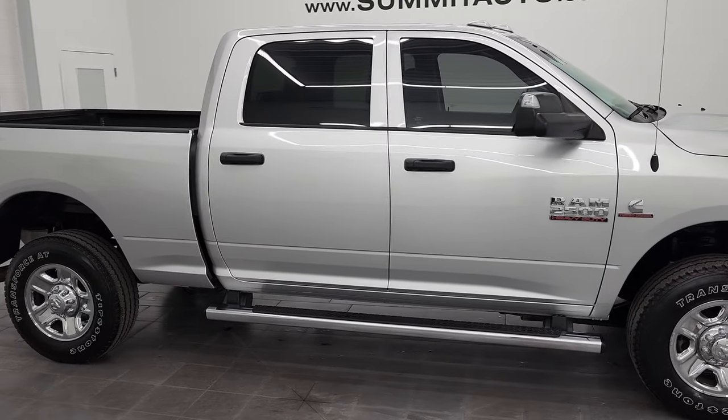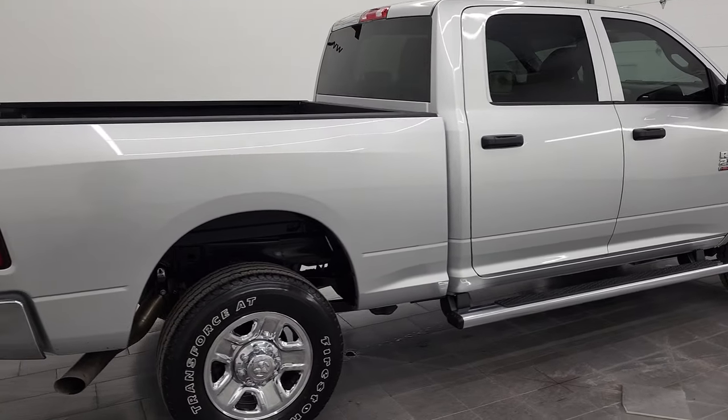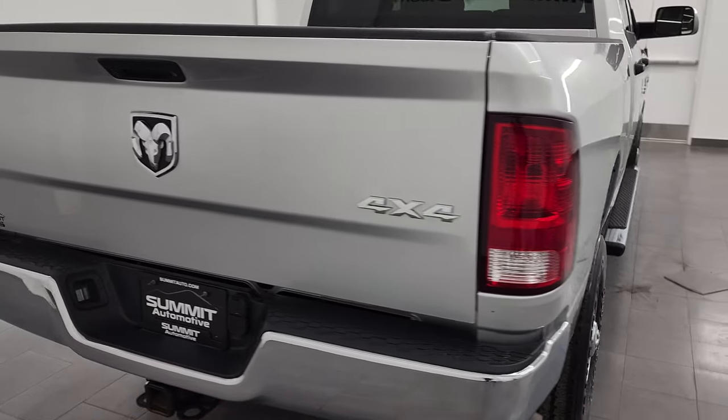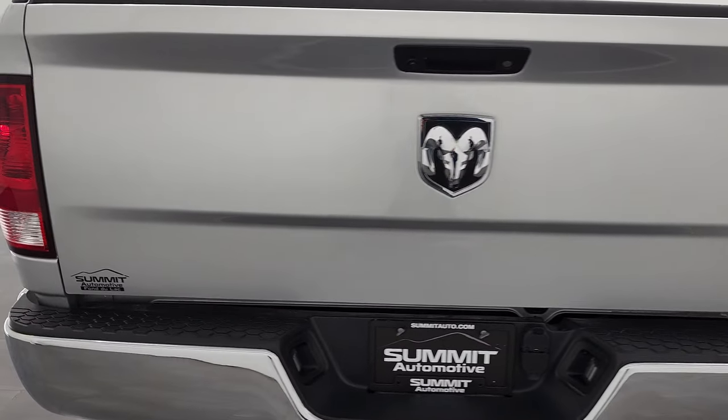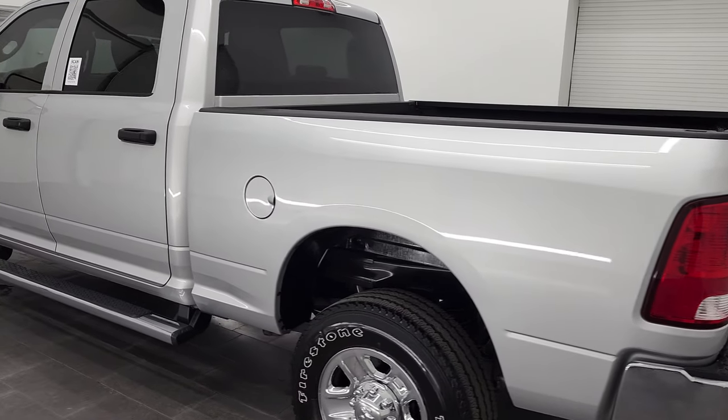Hey, this is Brent and this 2018 Ram 2500 Crew Cab Short Box Tradesman is stock number 13537Z. I am here at Summit Automotive in Fond du Lac, Wisconsin, your new and used heavy duty truck and Ram headquarters.